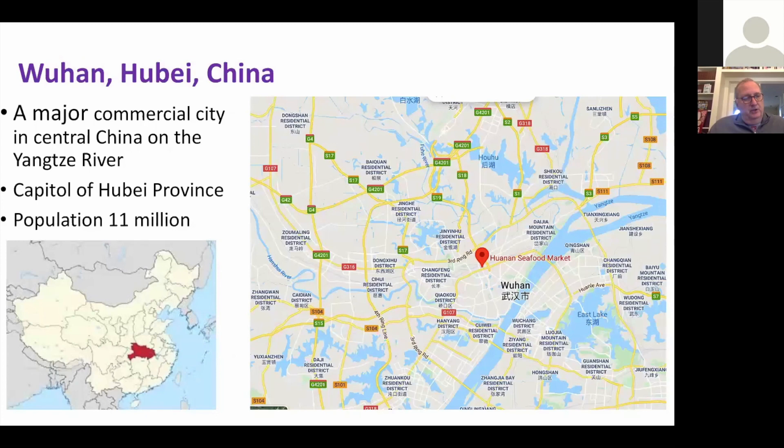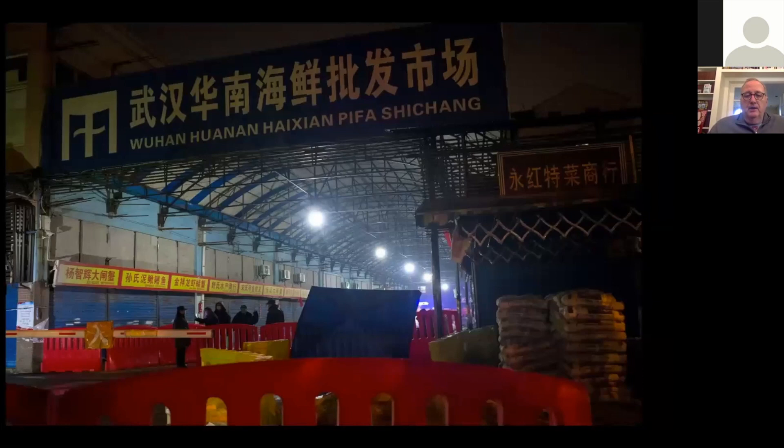Here is the seafood market — this is what it looks like during one of the cleanup periods. These places are dense: lots of people, lots of animals, lots of live animals. China has since banned the sale of live animals in these markets permanently — over and out.